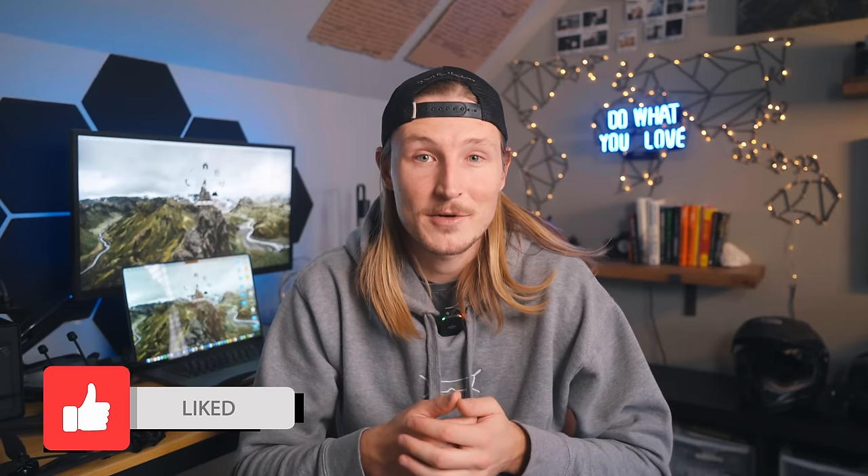No but seriously, hitting that like button helps the channel out tremendously, so I'd really appreciate it. Now let's actually get into it.